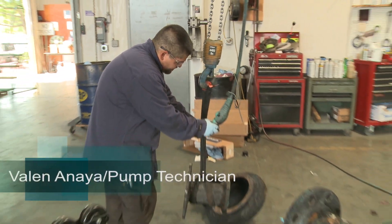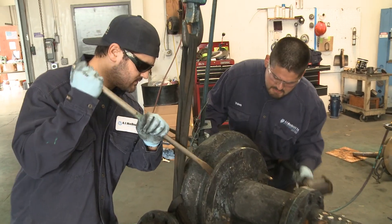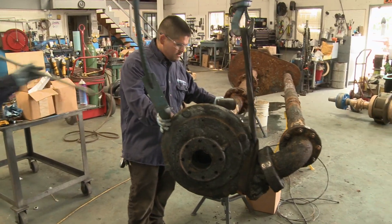I've been here about four years now. I came from a pump background, not quite the same thing that we do here, but it's a good group of guys and just a lot of variety that we do on a day-to-day. You don't get bored — you're always doing something different every day and it just keeps it interesting.